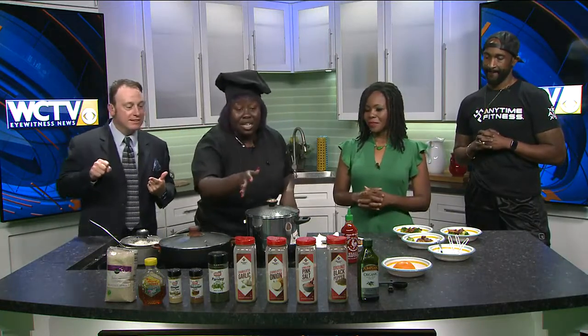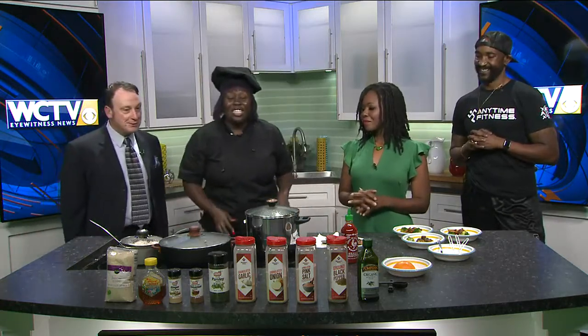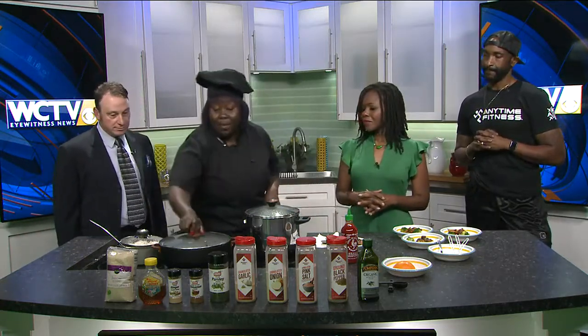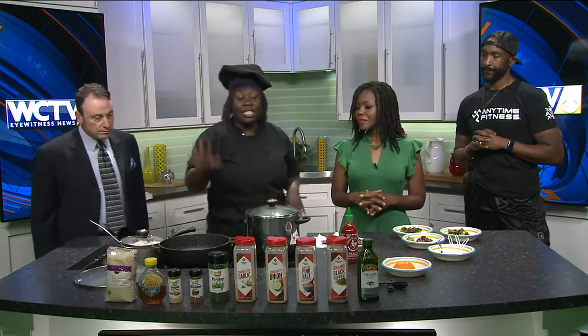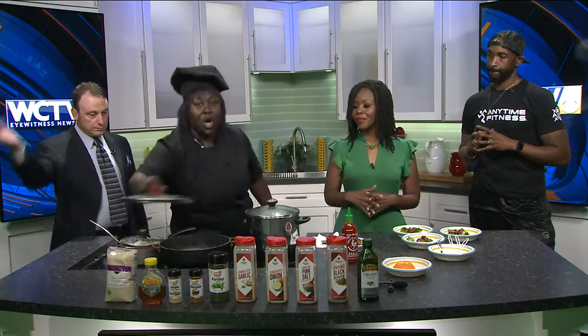But then you have your black pepper for a little kick. You have your pink salt, your onion powder, and garlic powder — because you just need that. Got to have garlic. So once you do that, you put your olive oil in your pan, and you want to sear it — sear it for five minutes. Then you want to flip it over and put the lid on.